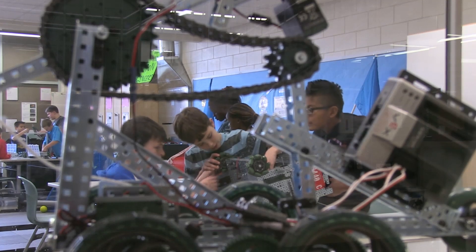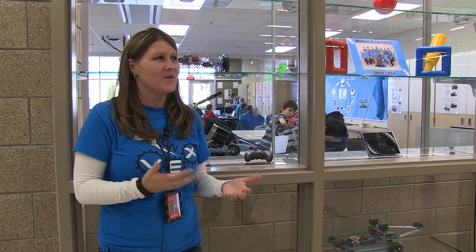Overall at Holton, we try to make sure that we are using a mentorship program so that students will continue to be able to participate in robotics as they leave our building and participate over at Ellis.